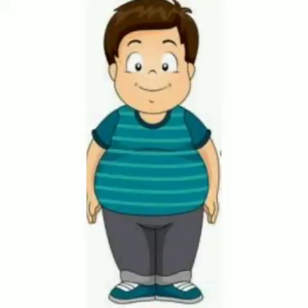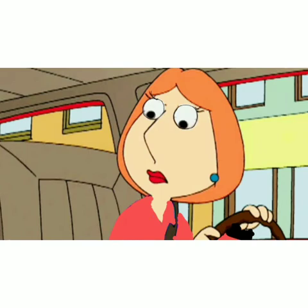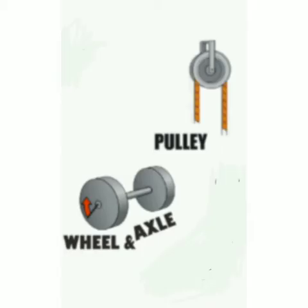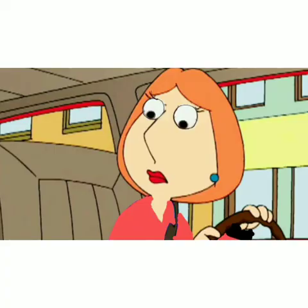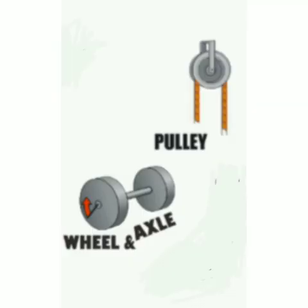Auntie, can I tell one more example of wheel and axle? Yes, dear. Auntie, is a cutter? Correct. Okay, did you observe any similarity between pulley and wheel and axle? Yes, auntie — they both have a wheel. Good. And what difference did you find between them? Yes, mama — in pulley, there is a rope running around a wheel. But in wheel and axle, there is a cylindrical rod called axle attached to a wheel. Right, Rohan?